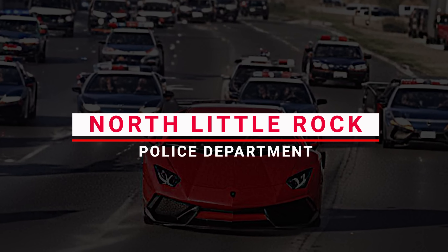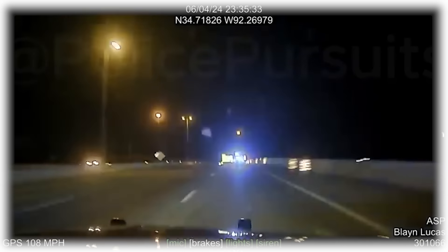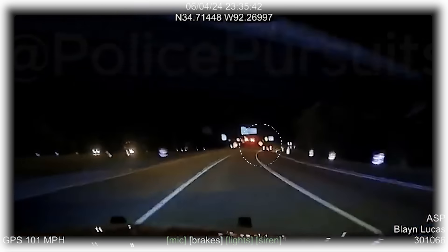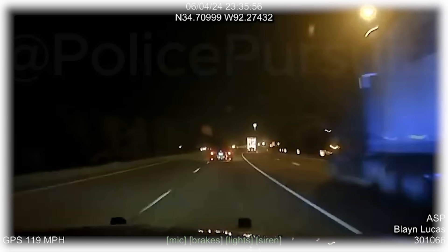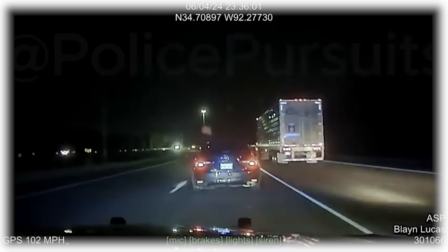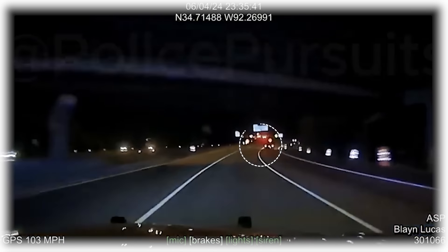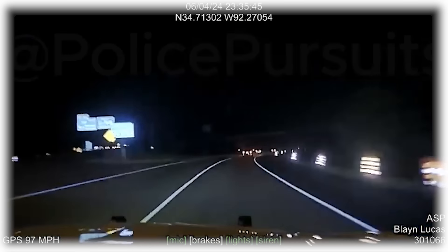Number 2: North Little Rock Police Department. The North Little Rock Police were chasing a black Toyota Camry on Interstate 30. The car was speeding recklessly, hitting over 100 miles per hour. They needed backup and called in the Arkansas State Police for help. Trooper Blaine Lucas jumped in to assist on Interstate 30 near Mile Marker 139.